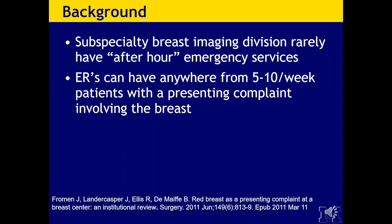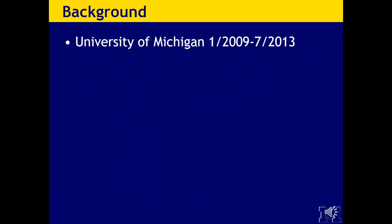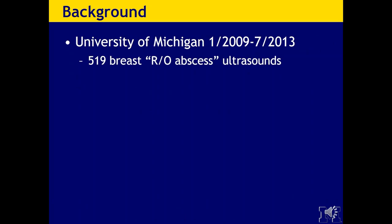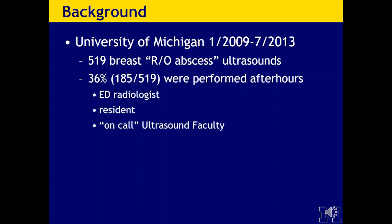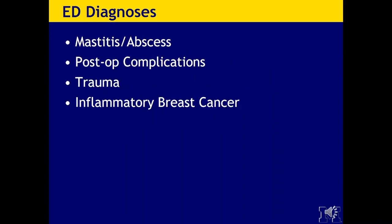ERs can have anywhere from 5 to 10 patients a week presenting with a breast complaint. At the University of Michigan, from January 2009 to July 2013, there were 519 rule-out abscess ultrasounds referred from the ED. A whopping 36% — 185 — were performed after hours, and these were interpreted by ED radiologists, our residents giving prelim reads, and our on-call ultrasound faculty.